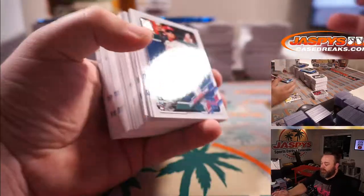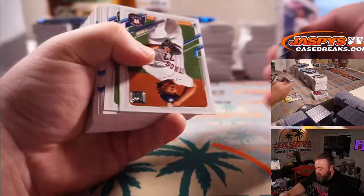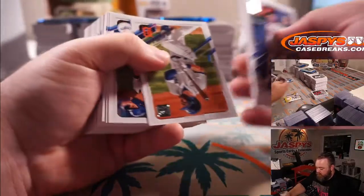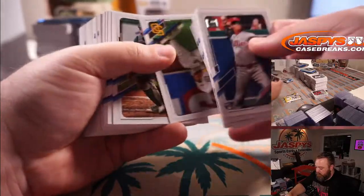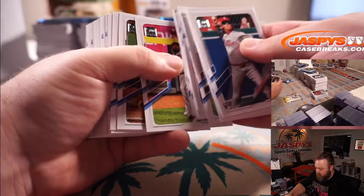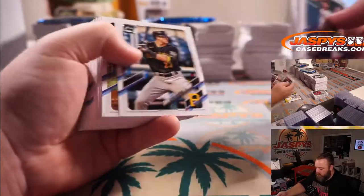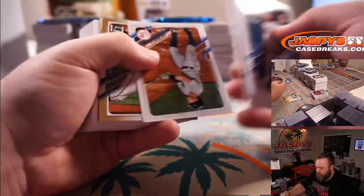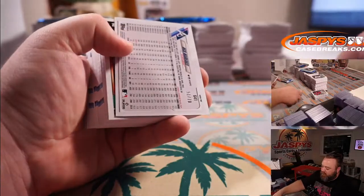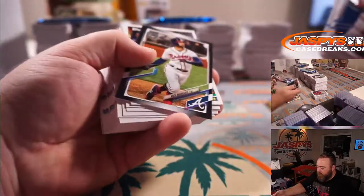Remember guys, all cards ship — so if you think I skipped something important, it's coming to you no matter what. Pablo Lopez for the Marlins and Boston Red Sox Gold Foil. Nick Markakis numbered to 70 for the Braves.